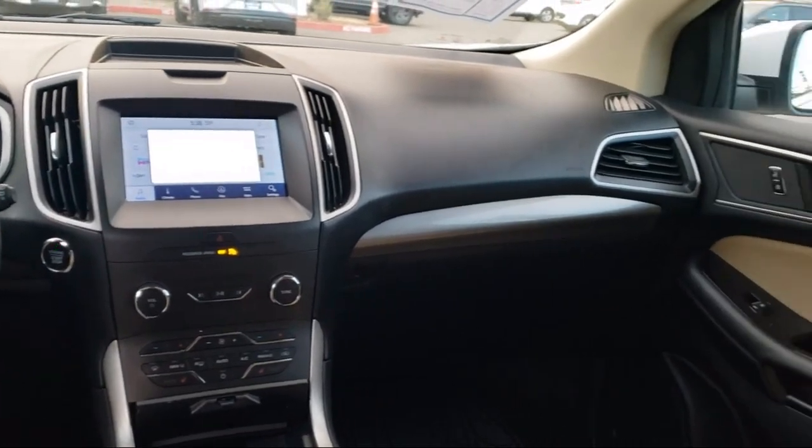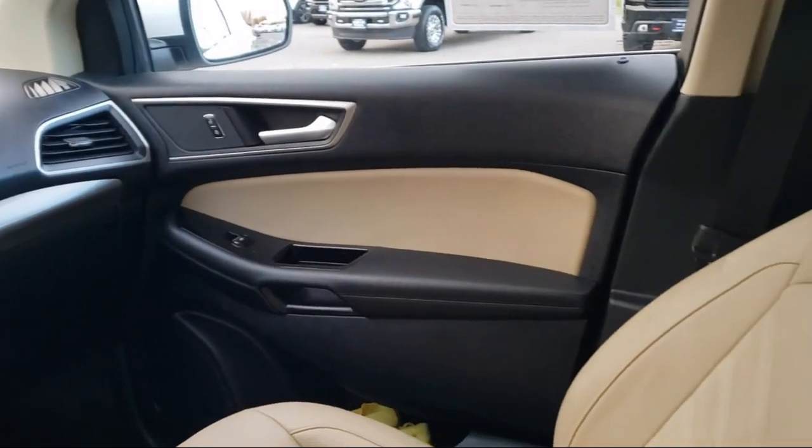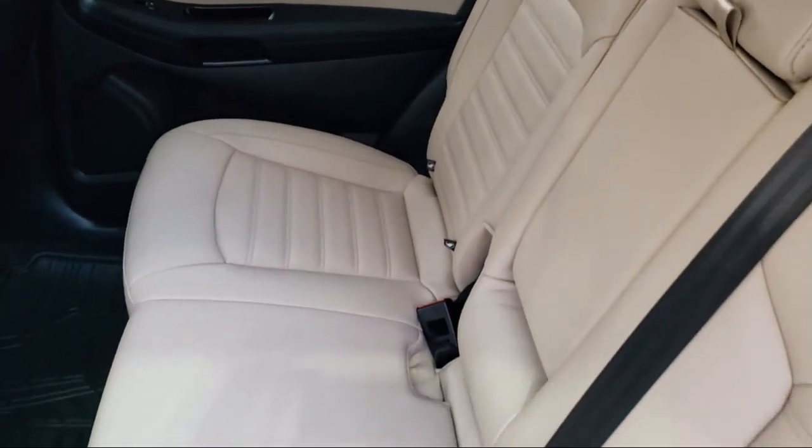Plus, 12 months, 12,000-mile limited warranty coverage with roadside assistance. We've got a great selection of certified pre-owned Ford vehicles. Come in today and let us show you what excellence in customer service looks like.